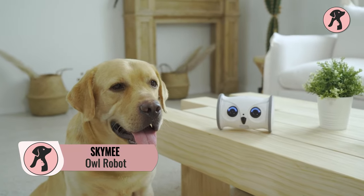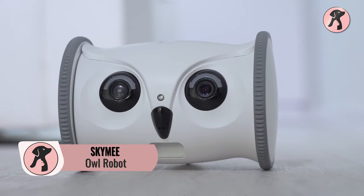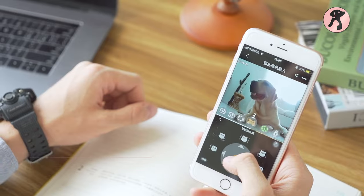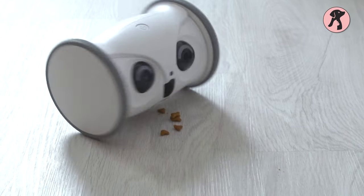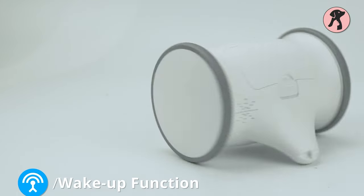Can an owl be your pet's best friend? Well, the Sky Me Owl Robot can be. It has cute eyes that work as a guard for you and help you see your pet from the office or on the go. Plus, this owl will give snacks to your pets while they are hungry and interact with every touch of your pets.